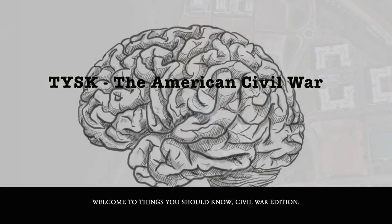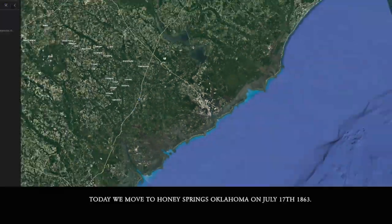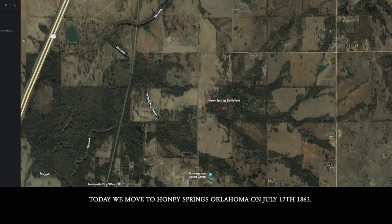Welcome to Things You Should Know, Civil War Edition. Today we move to Honey Springs, Oklahoma on July 17, 1863.